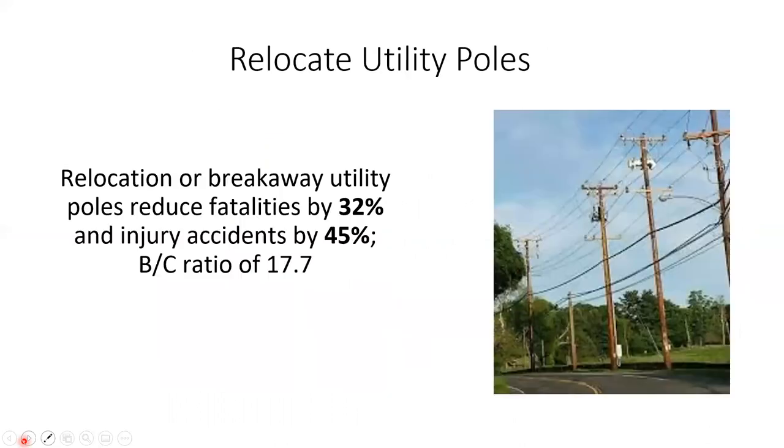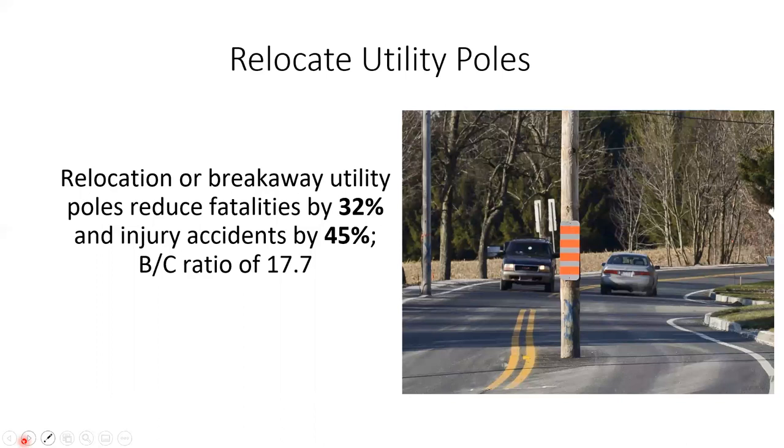The next option is relocate — get hazards further away from the roadway. This could be moving a steep drop further away, or utility poles. When utility companies want to put power poles on your right-of-way, ideally you'd say no and have them use private property. If not, have them put poles at the back of the right-of-way line, as far from traffic as possible, and not in curves since clear zone requirements are greater there. Hopefully this photo — showing a road built around a power pole left in place — is humorous to you.